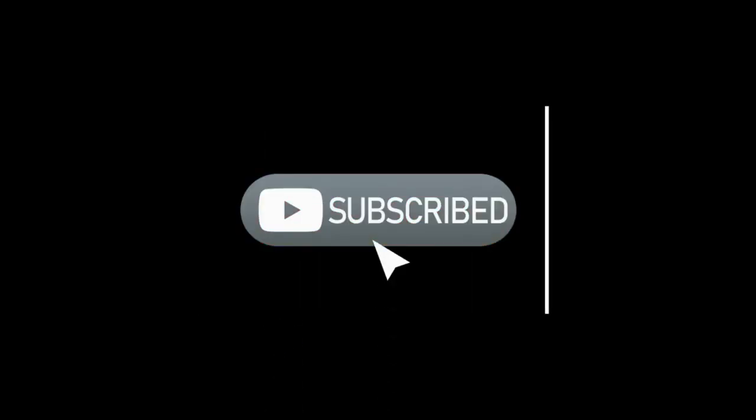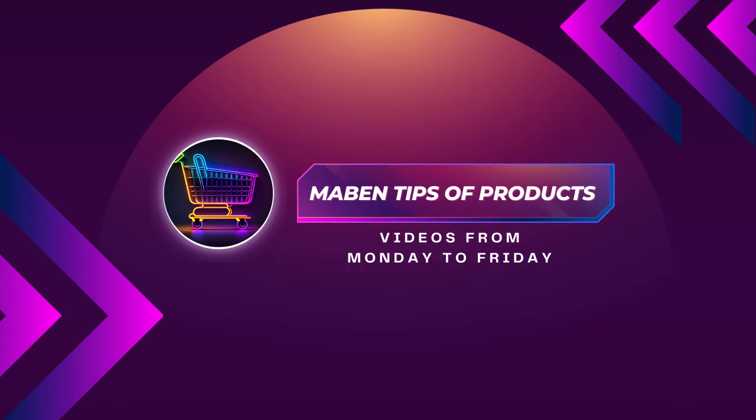If you are enjoying our content, leave your mark in this video with a like. Don't forget to subscribe to the channel so you don't miss any new videos. Join our community of product tips lovers and embark on this journey with us. Click the sign up button and let's go together.